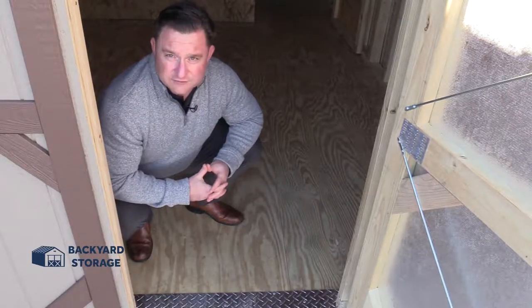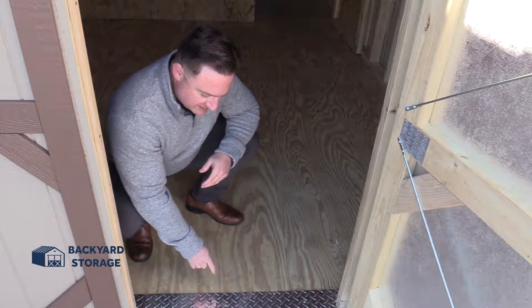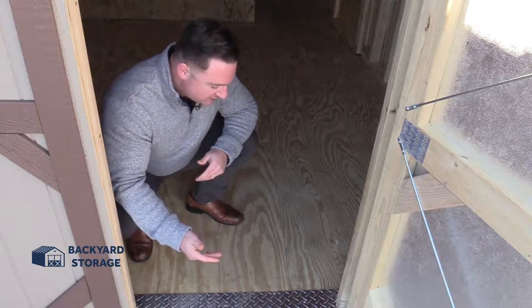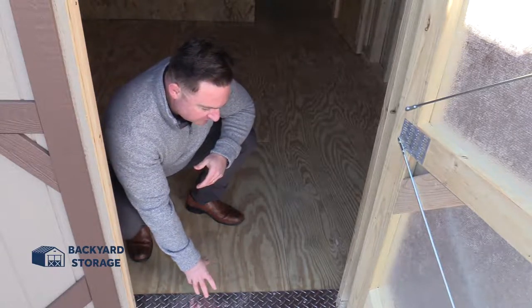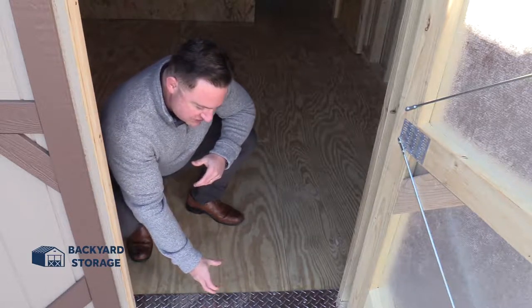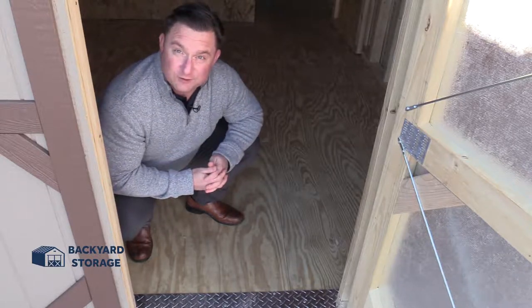Right as we enter this shed, the quality of the construction really stands out. Take a look at this diamond kick plate. This will save your floors when you bring your motorcycle, your riding lawnmower, your ATV, or whatever. This will actually save your floor from the abuse that those machines put on it, and it'll increase the longevity of your building so you won't have to replace the floor.